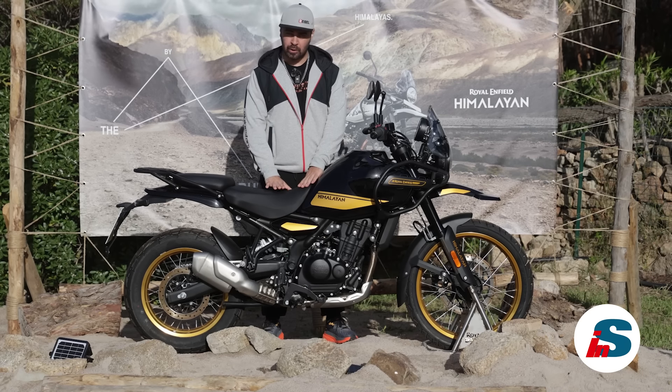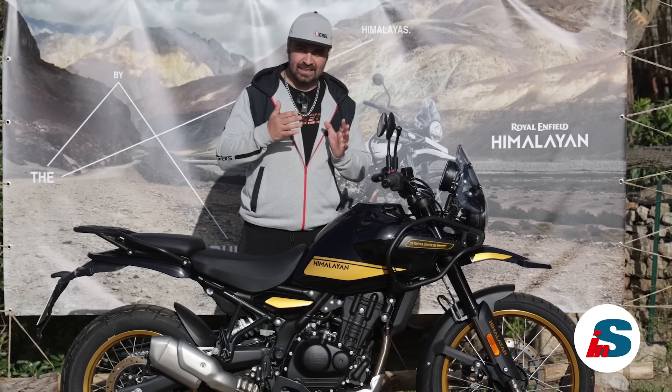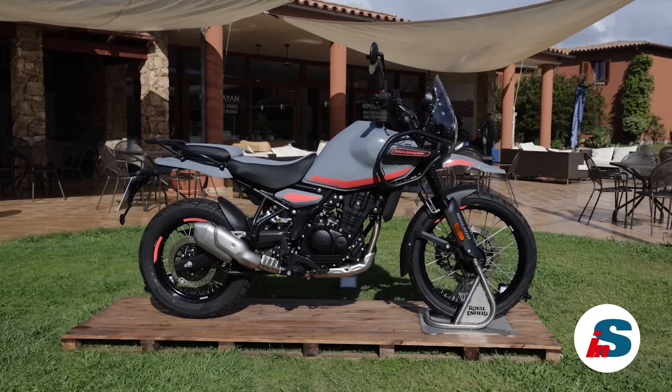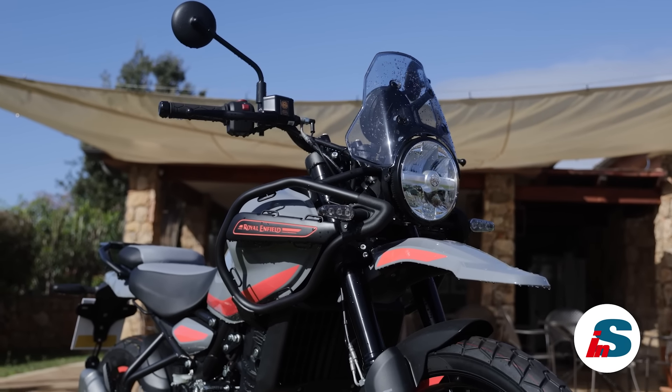Guardiamo subito l'altezza sella relativamente bassa, che vuole portare in sella motociclisti di diversa statura, sia maschi che femmine. Poche plastiche, poche cose inutili, tutto l'essenziale con un look da vera esploratrice del fuoristrada con un cupolino compatto e queste barre di protezione.